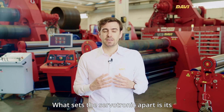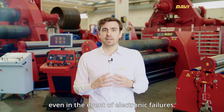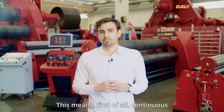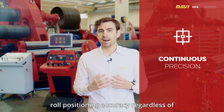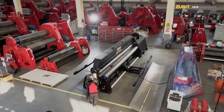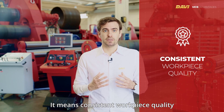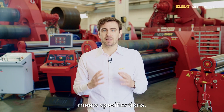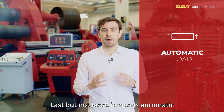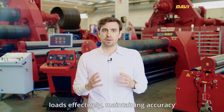What sets the Servotronic apart is its ability to sustain roll parallelism mechanically, even in the event of electronic failures. This means continuous precision, as the machine operates with maximum roll positioning accuracy regardless of electronic system status. It also means improved uptime, as dependence on electronic components is minimized. It ensures consistent workpiece quality by achieving the best geometrical tolerances, so every product meets specifications. Finally, it provides automatic load compensation, handling unbalanced loads effectively and maintaining accuracy throughout the process.